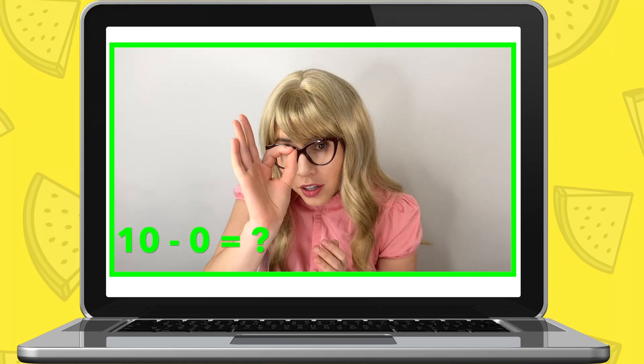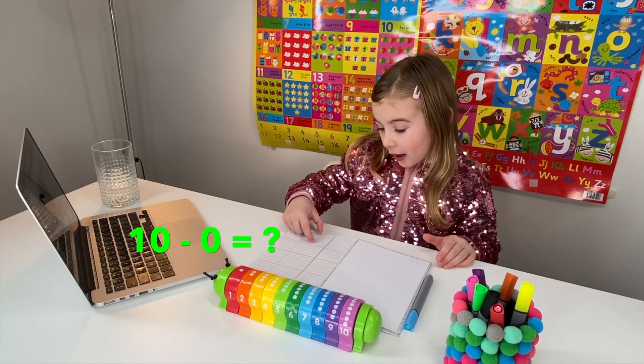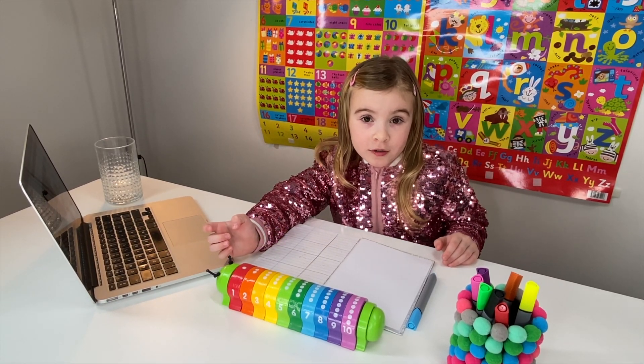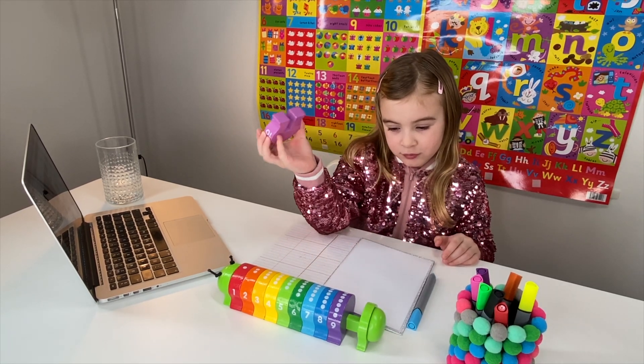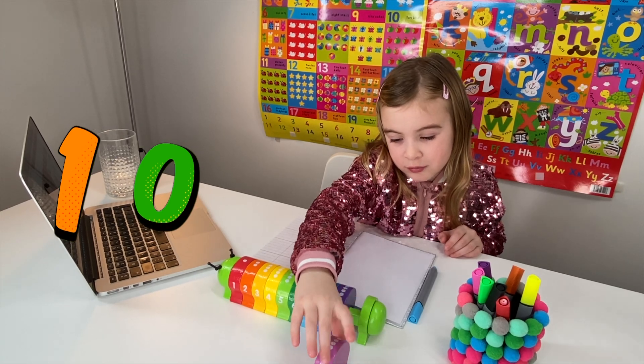Now, when you take away zero from ten, what number will you have left? If you take zero away, it's still ten. So you put the number ten right in front and then write number ten in your notebook.